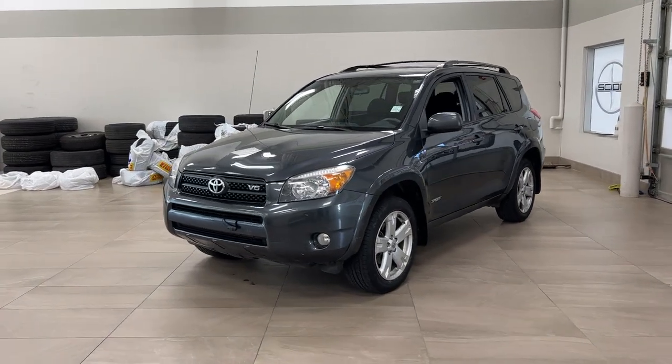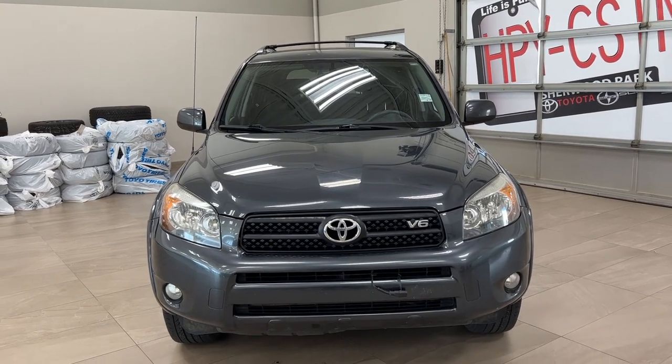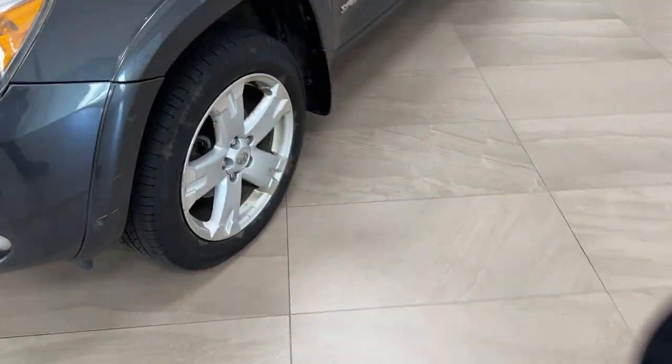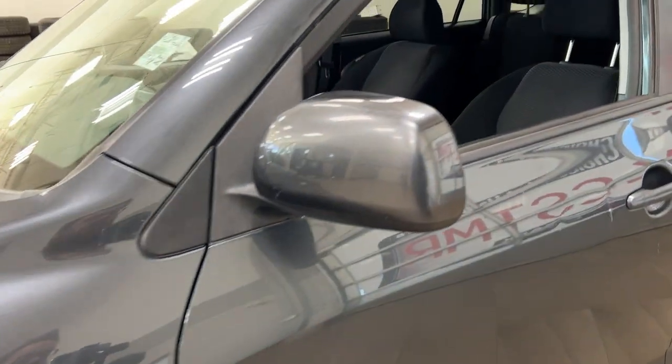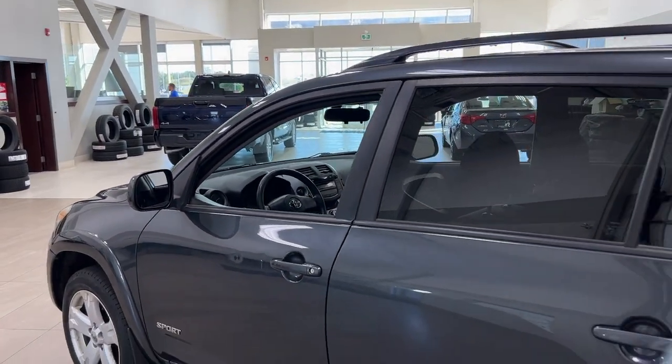A couple of the exterior features you will see on this Sport are its daytime running lights. You also have your fog lights, and taking a closer look on the side you do have your aluminum alloy wheels. Looking up top you have your foldable mirrors, roof rails, and the color we're taking a look at today is gray.